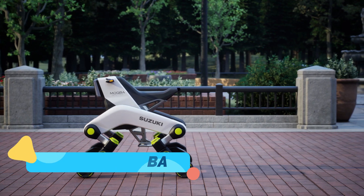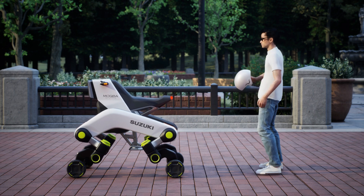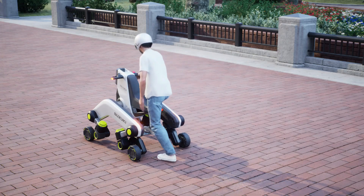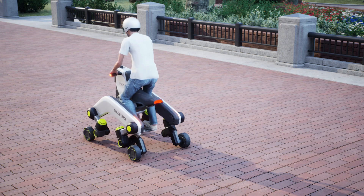Let's kick things off with the Suzuki Mokba, a groundbreaking concept vehicle designed specifically for city life. Suzuki has focused on making the Mokba a versatile, eco-friendly solution for urban commuters. At first glance, its compact size stands out, but there's more to this design than meets the eye.